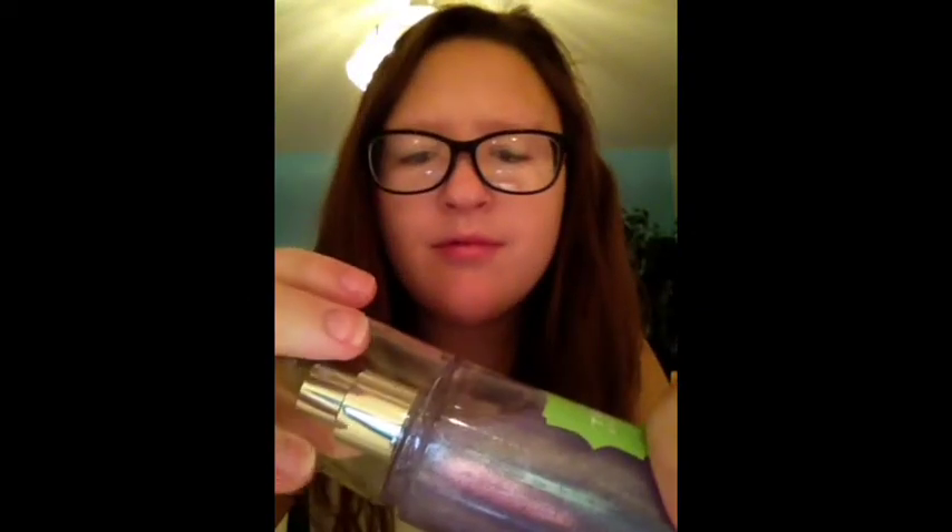I'll just tap on the sides a little bit. And now, here we go — ready? I'll spray it for you. Now it smells really good in here.